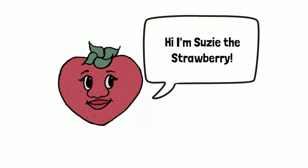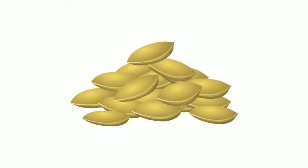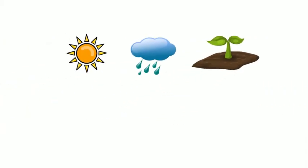Hi, I'm Suzy the Strawberry. Want to learn about how I grow? Come on, let's go. I start out as a very small seed, and I need sunlight, water, and soil for my seed to start to grow and put roots into the ground. If I have all of these things, my seed will do what's called germinating.